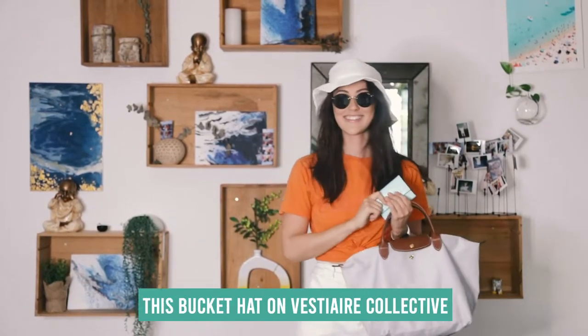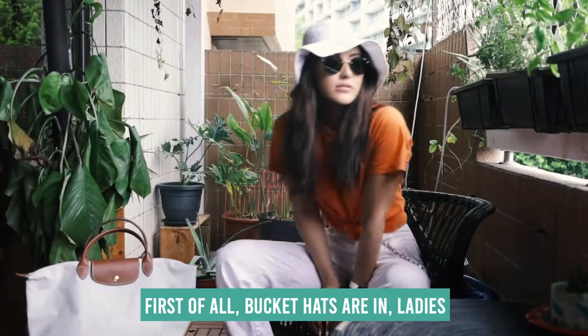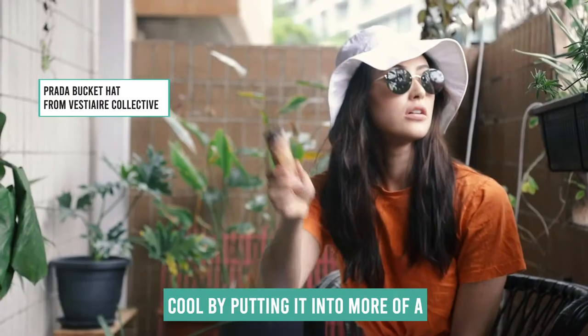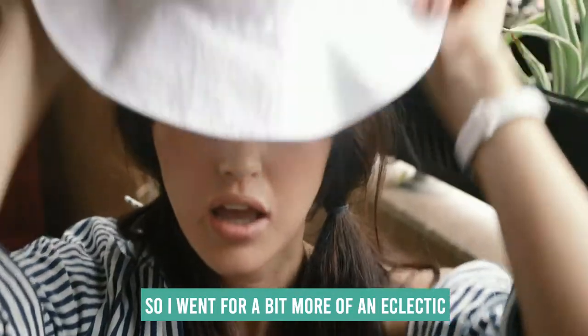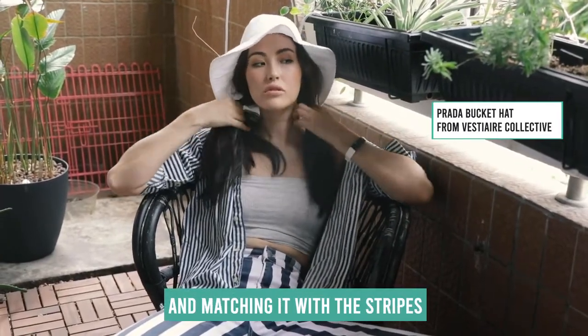I was so excited when I found this bucket hat on Vestiaire Collective. First of all, bucket hats are in, ladies — and it's not for old people. So I wanted to bring it down and make it cool by putting it into more of a hip-hop look. Then I went for a bit more of an eclectic look by playing again with the hat and matching it with the stripes.